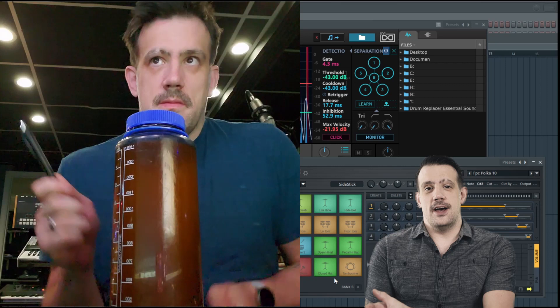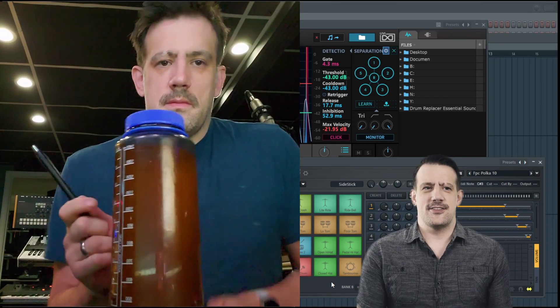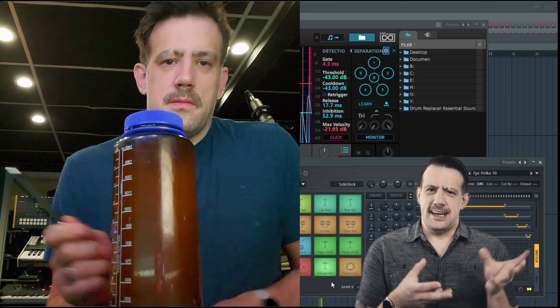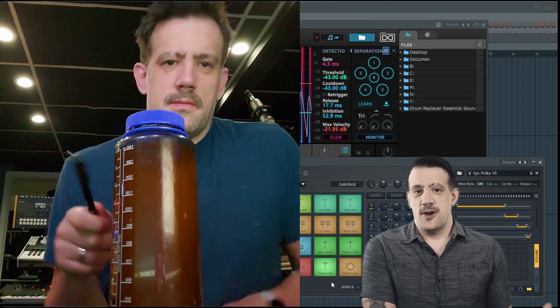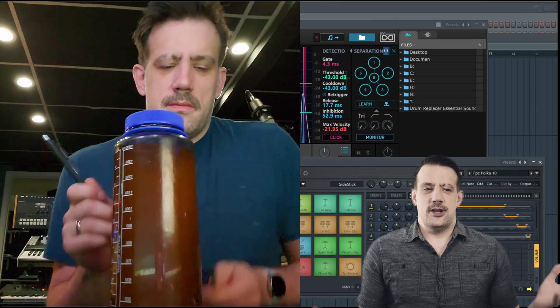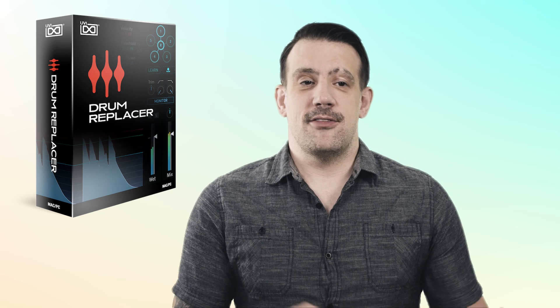It's worth noting that this plugin isn't always going to work like a magic trick. You should definitely check out UVI's tutorials to figure out how to optimize your inputs and outputs. The more objective and obvious use would be if you had a drum recording from an overhead mic and you had a weak kick or a weak hi-hat — you could completely replace those with something you liked more without having to have every single channel mapped out. And that's huge.